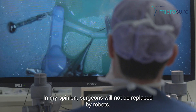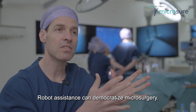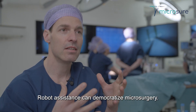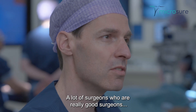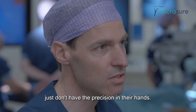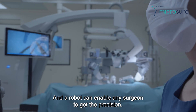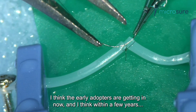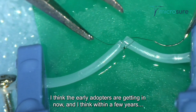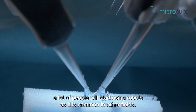In my opinion, surgeons will not be replaced by robots. Robot assistants can democratize microsurgery. A lot of surgeons who are really good surgeons just don't have the precision in their hands, and a robot can enable any surgeon to get that precision. I think the early adopters are getting in now, and within a few years a lot of people will start using robots, as is common in other fields.